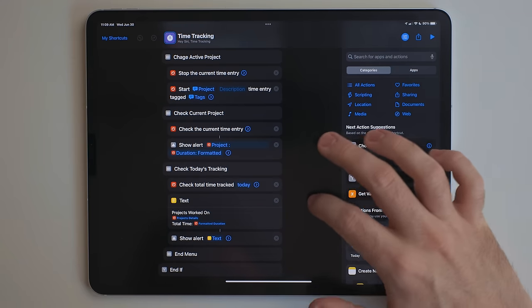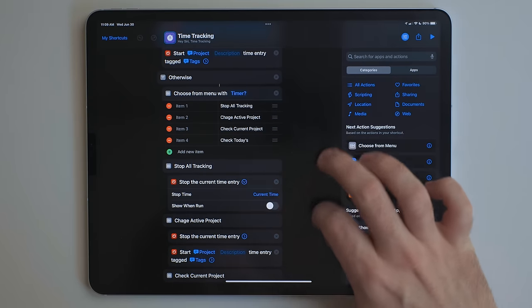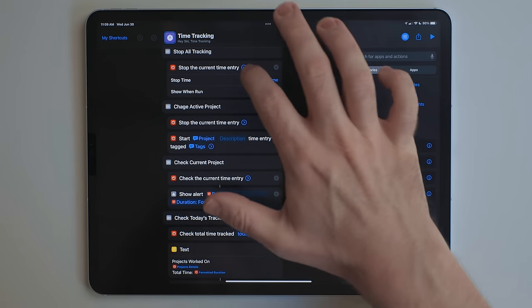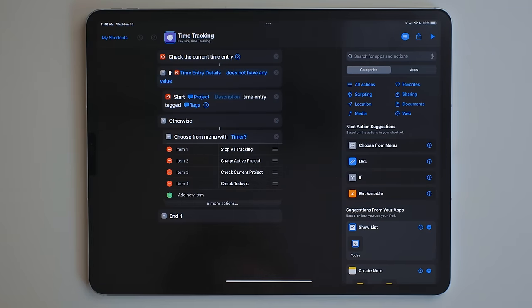My business contact is down in the description below. Shortcuts got some really big, nice changes that I'm really excited about. The editor got some excellent changes — actions are now more compact, so you can see more on the screen. This is really beneficial when you're building shortcuts on your iPhone, but it's also a welcome change for the iPad as well. You can now collapse sections, so if you have a menu with a bunch of actions in there, you can collapse that menu and then keep working on your shortcut. When you're building large shortcuts, this will make navigating it just so much easier.